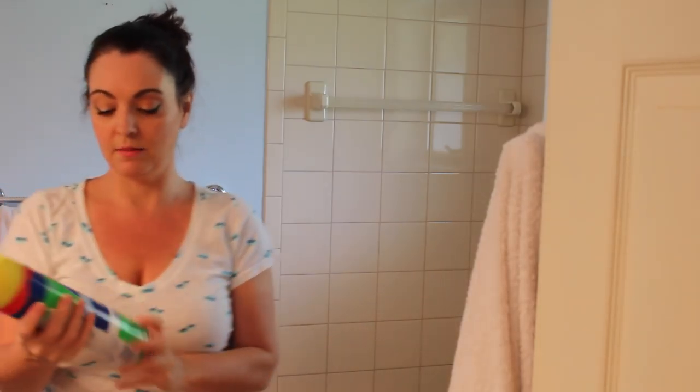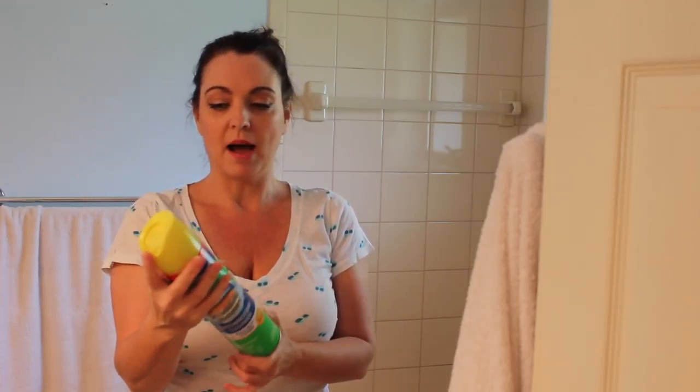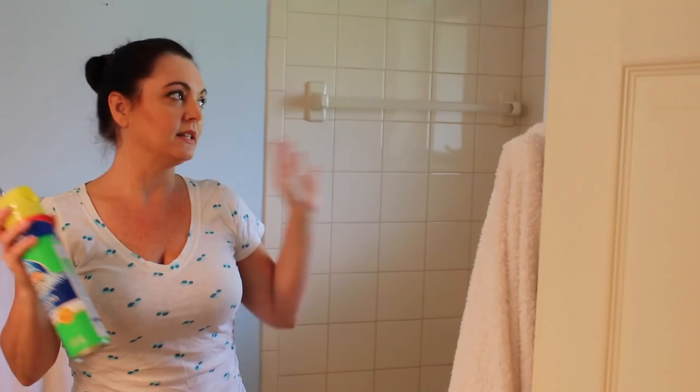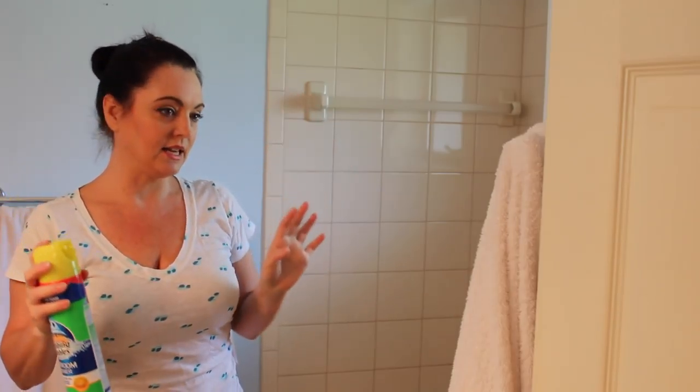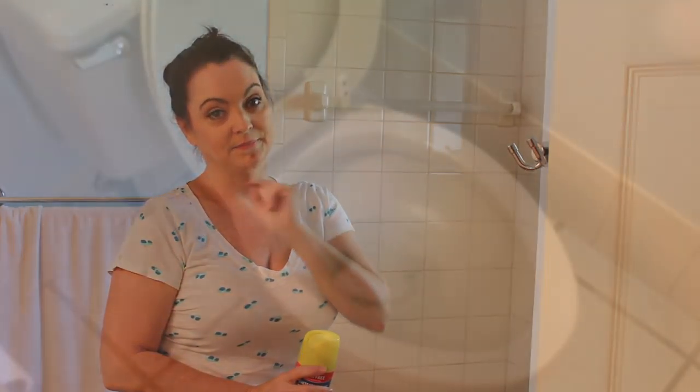Now I'm going to spray the shower down — I'm using Scrubbing Bubbles bathroom cleaner. I've used Kaboom and I do like it, but it has such a strong odor and this bathroom is very closed in, so I didn't want to use that. I'll spray everything down and let it start doing its work, and then I'm going to scrub the toilet.